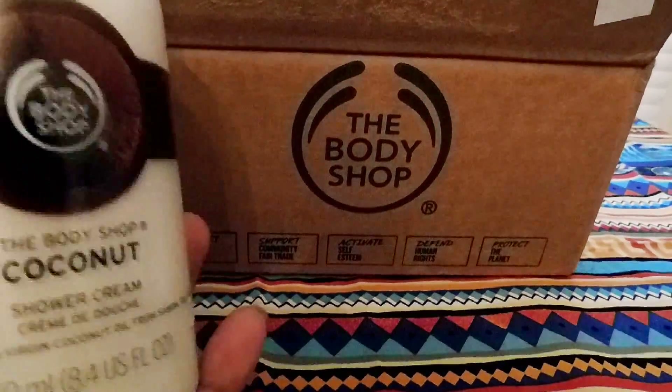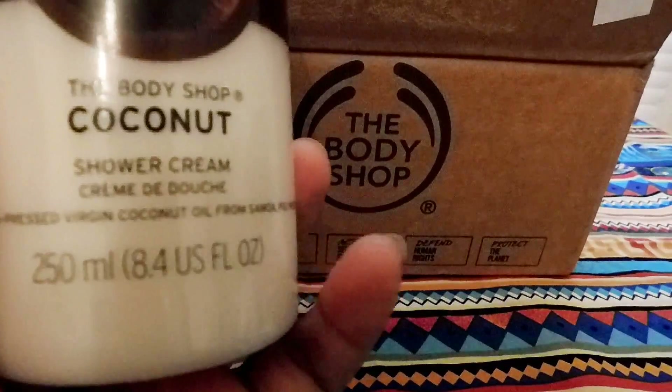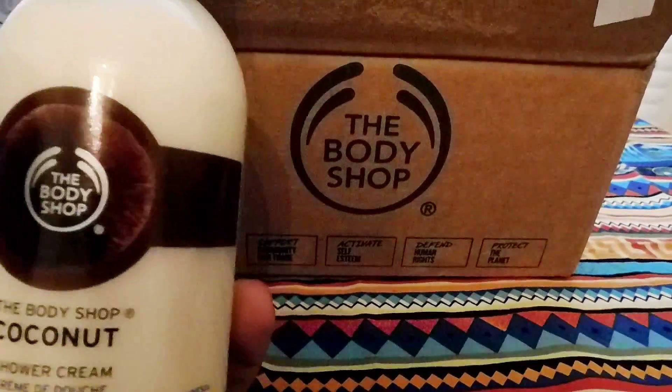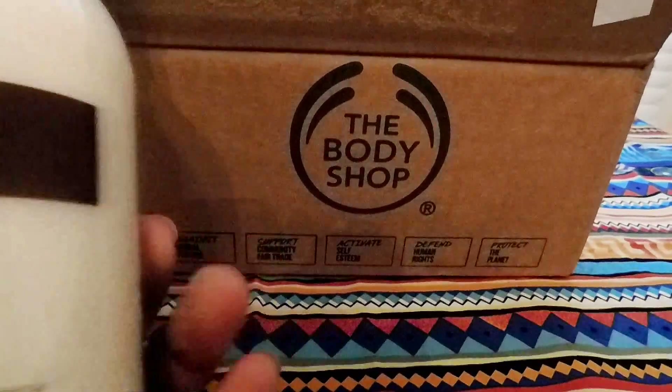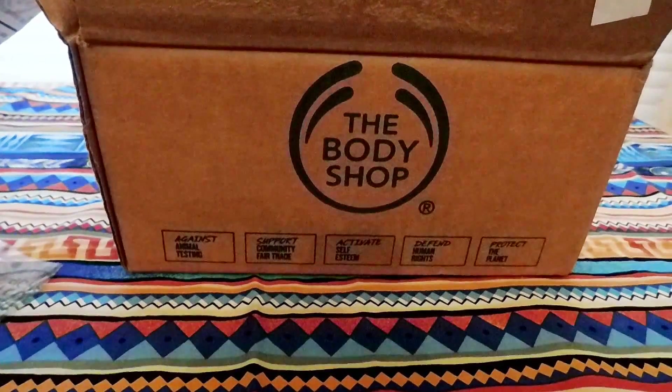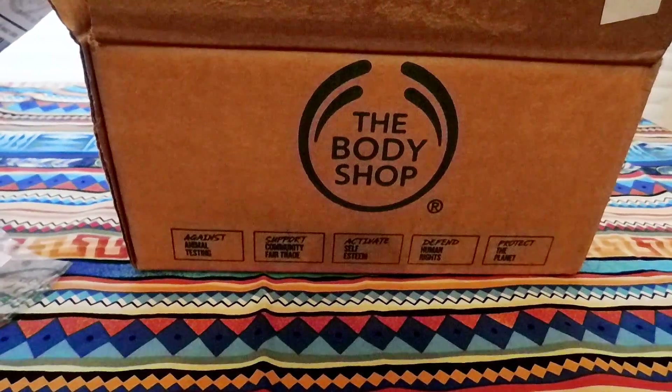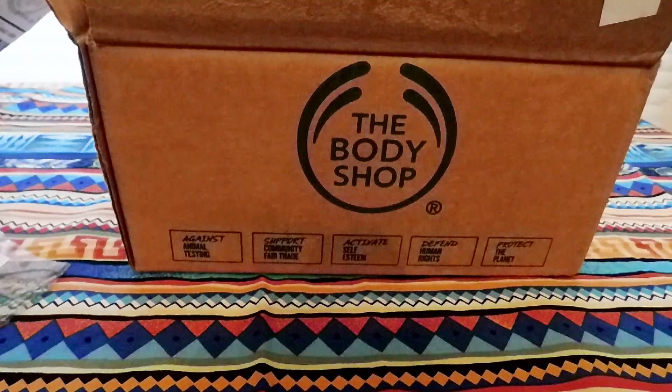I can't wait to use it. It's actually smaller than I thought it was going to be — I don't pay attention to sizes — but this is a pretty good size. I'm just glad it's not smaller than that. That was $5. It's not like I don't have enough body products anyway.